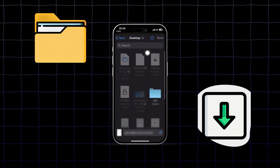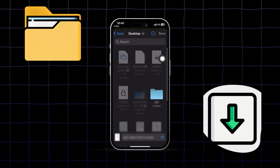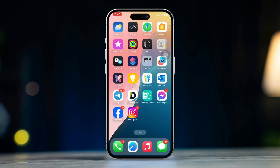If you're having trouble saving files in the Files app on your iPhone, don't worry, we've got you covered. This issue can arise due to various reasons, such as insufficient storage, software glitches, or app-specific settings. Here's how to fix it.